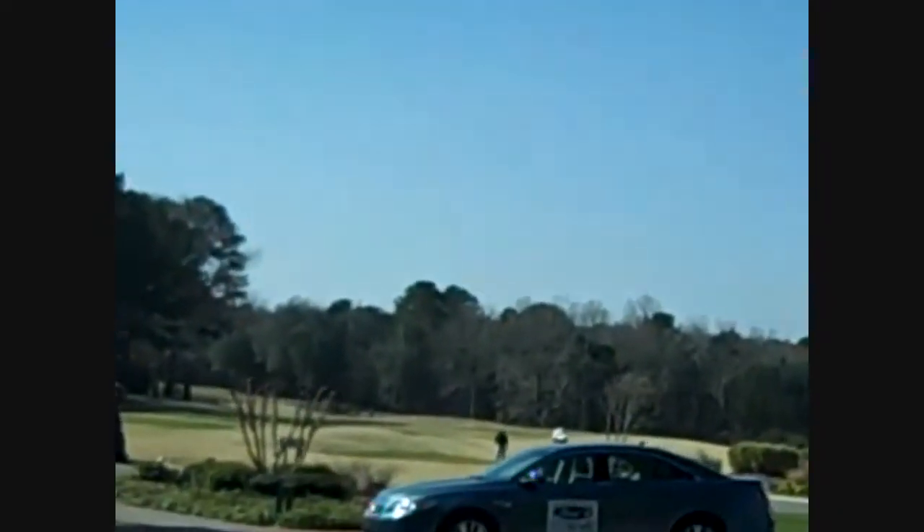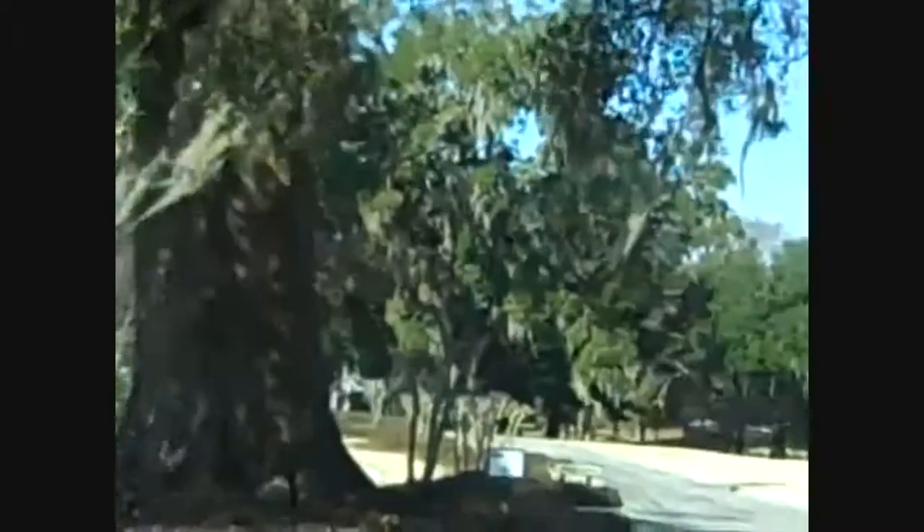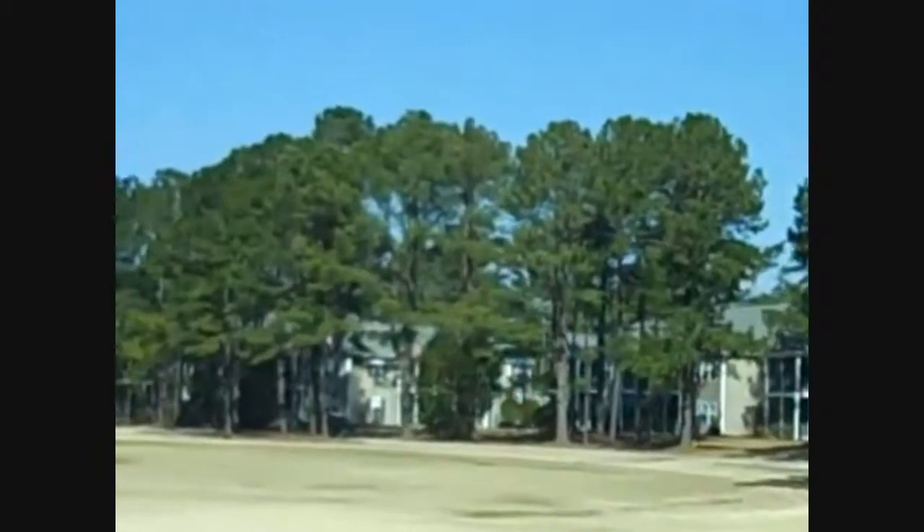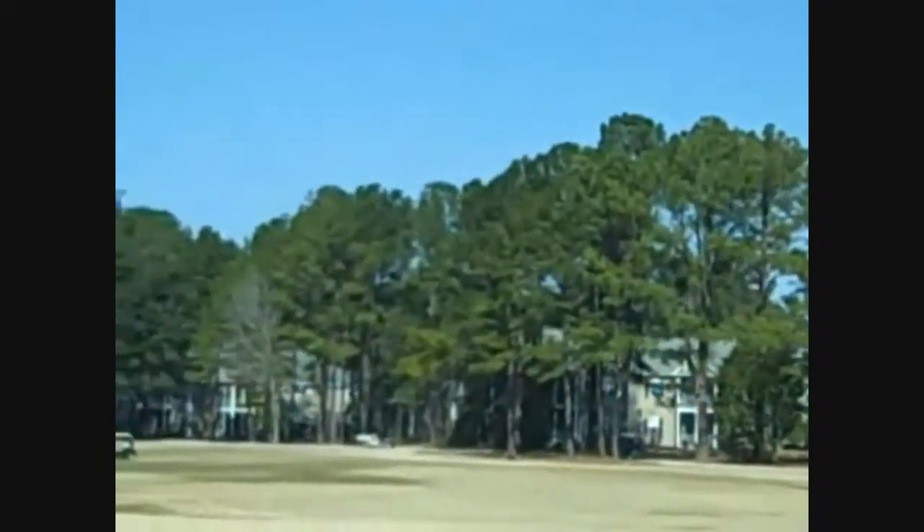That's the first fairway out that way. There's some townhouses over there, but it's mainly a single home community.